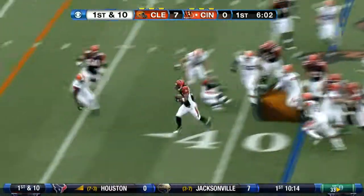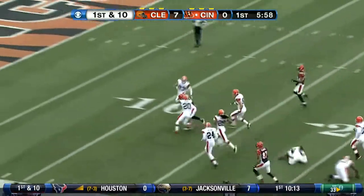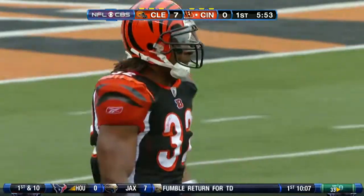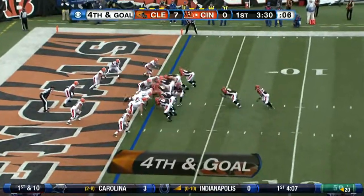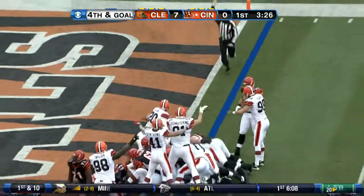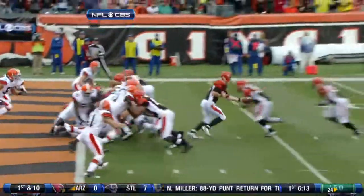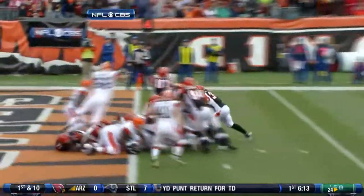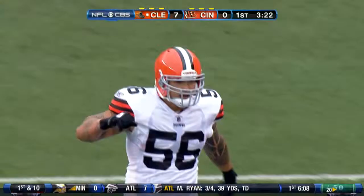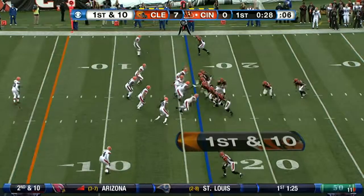Bengals on the ensuing possession give it to Cedric Benson. He's got some blockers out in front of him, makes a nice move, takes it inside the ten to the nine — a 33-yard gain on the play for Benson. Then on fourth and goal, they go for it and give it to Benson again. The Browns say he did not get in, and so do the referees. Cedric Benson stopped on fourth and goal. Cincinnati went for the touchdown and did not get it. Big stand for Cleveland's defense.